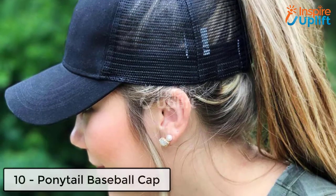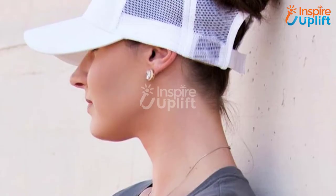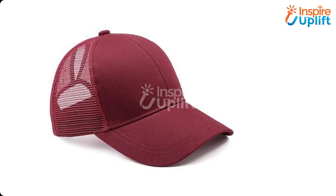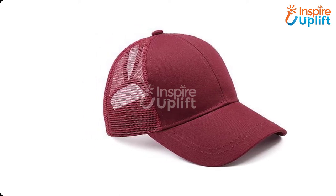At number 10 we have the Ponytail Baseball Cap. Summer calls for outdoor fun and you definitely don't want to miss it. We know you are nodding your head in yes. Wear this baseball cap to play baseball, badminton, and other such games with style, while protecting yourself from harmful sun rays.